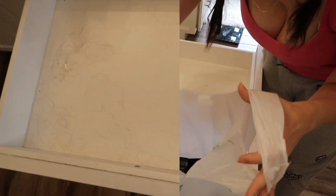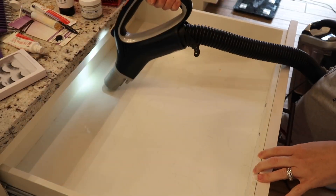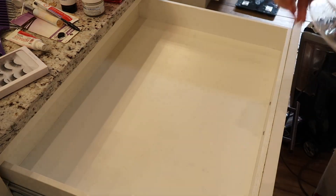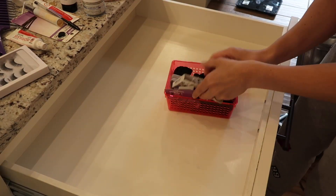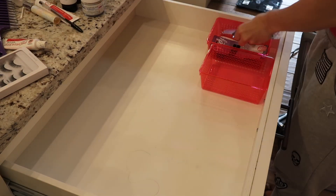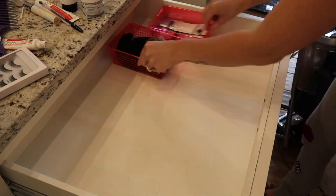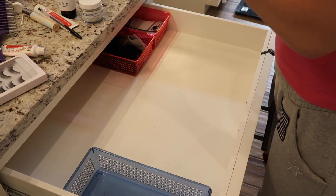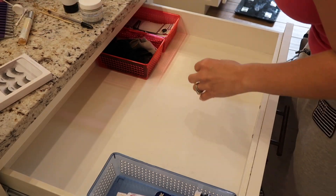I did throw away my pregnancy tests, which was bittersweet, but there was no reason to hold on to them — I need to stop being a hoarder. I'm going to be using my almond scent Method wood cleaner to clean the cabinets because I love the smell of it and it works so good on wood. I just love using it anytime I'm cleaning my cabinets.